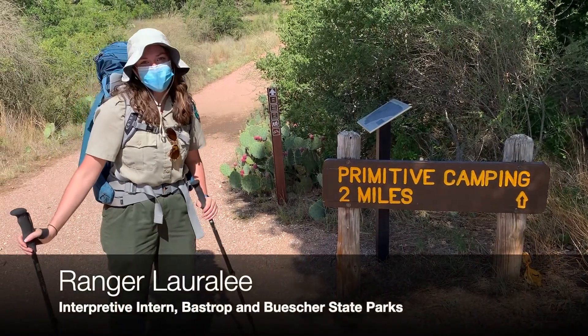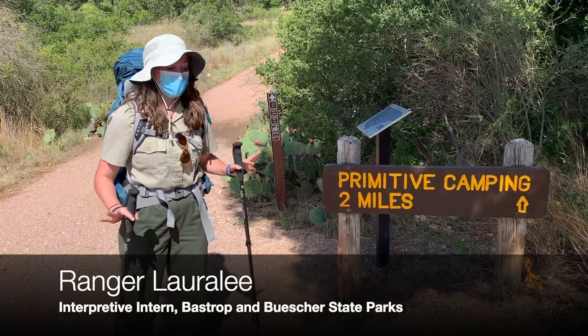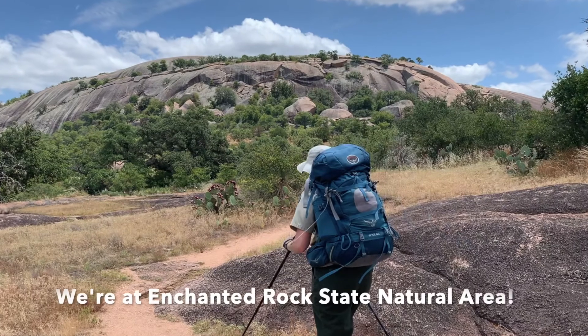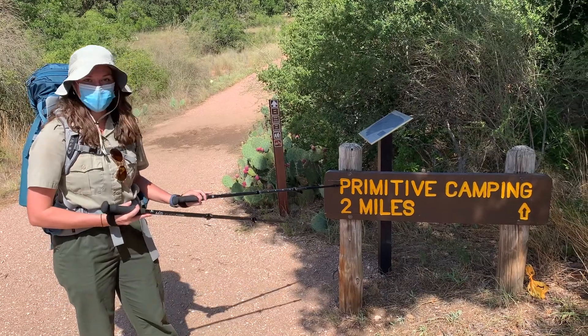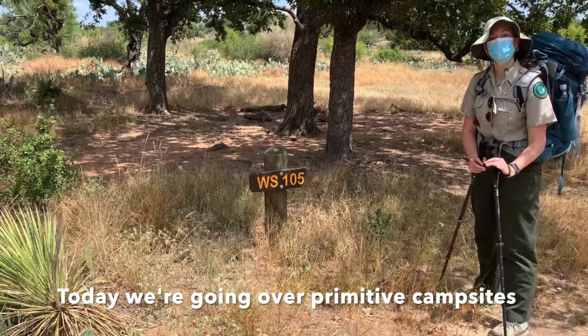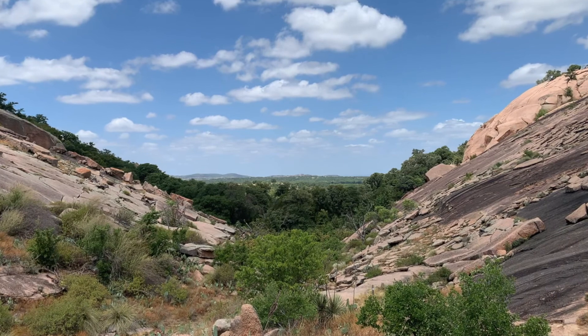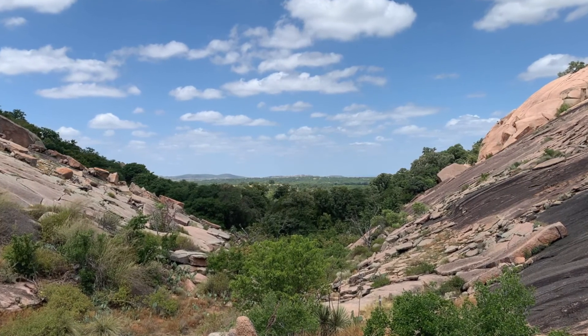Hey guys! It's Ranger Laura Lee, the Interpretive Intern at Bastrop and Bisher State Park. Right now we are not in Bastrop or Bisher — we are actually at Enchanted Rock. Today we're going to be going over some of the primitive campsites. We're going to be hiking over there and showing you what those look like and talking about some of the important things to remember whenever you're preparing to go to them and whenever you're staying there.